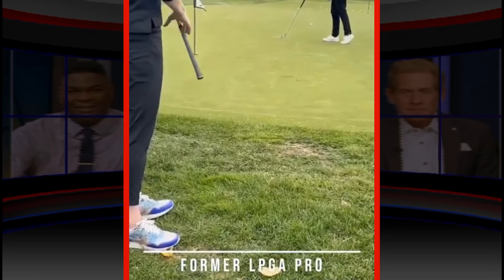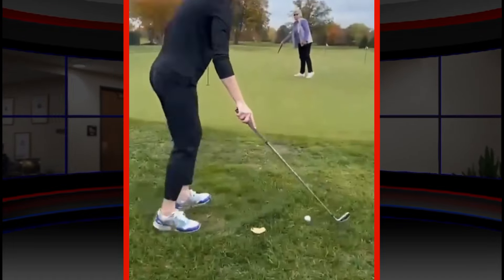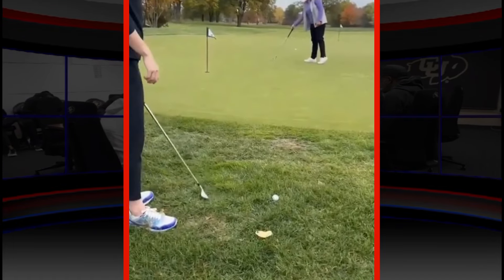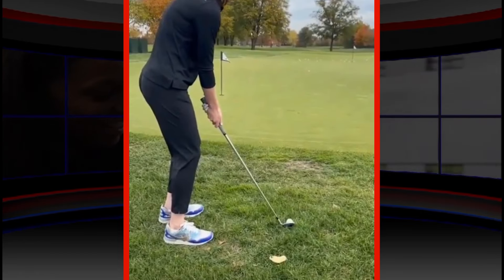While Clark's primary focus remains basketball, her golf aspirations are growing. With Foyer-Falconer's guidance, Clark aims to improve her skills and potentially compete in celebrity golf tournaments.